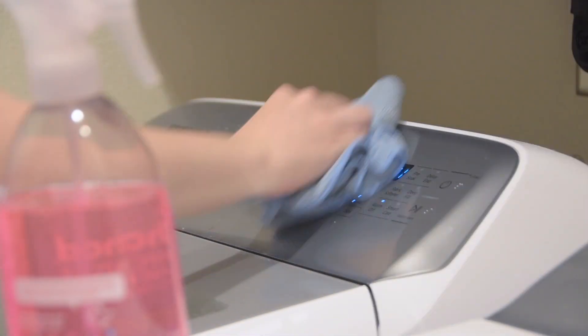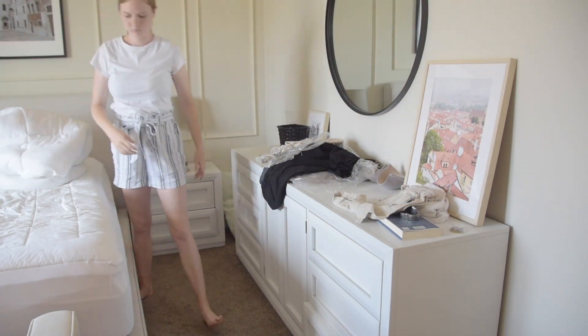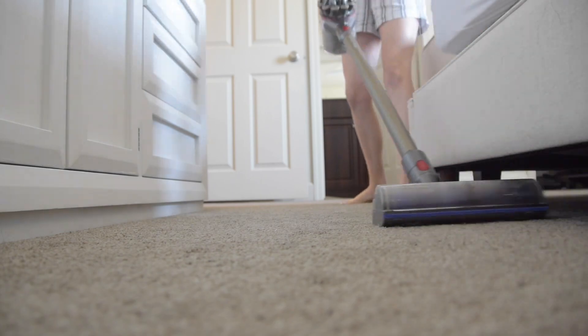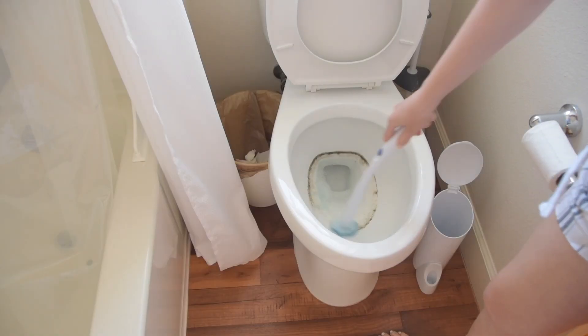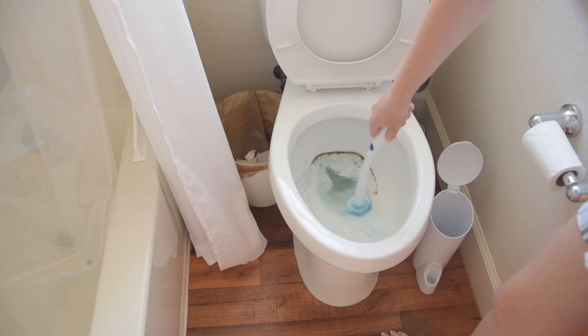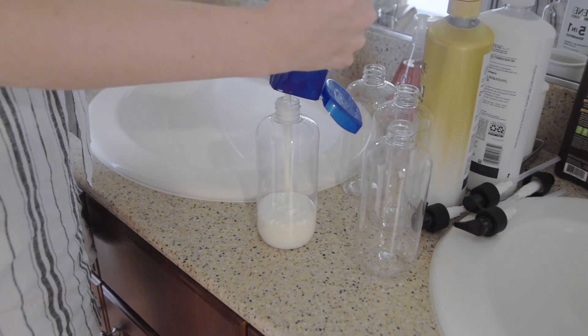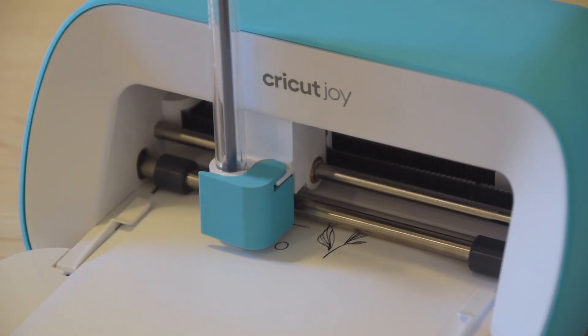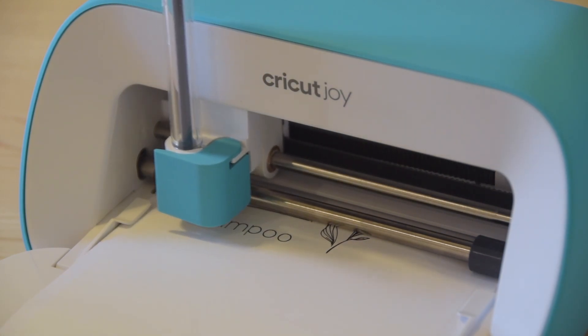Hey guys, welcome back to my channel. My name is Allison, if you are new here. Today I am sharing a bunch of cleaning and organizing motivation. We are hosting a ton of family in our house this summer, which we are so excited about, but that means we have to get our guest room and a bunch of dirty little secrets in our home under control and organized. Thanks to Cricut for sponsoring a portion of this video — I'm going to be getting the guest bathroom spick and span for our family to come visit.